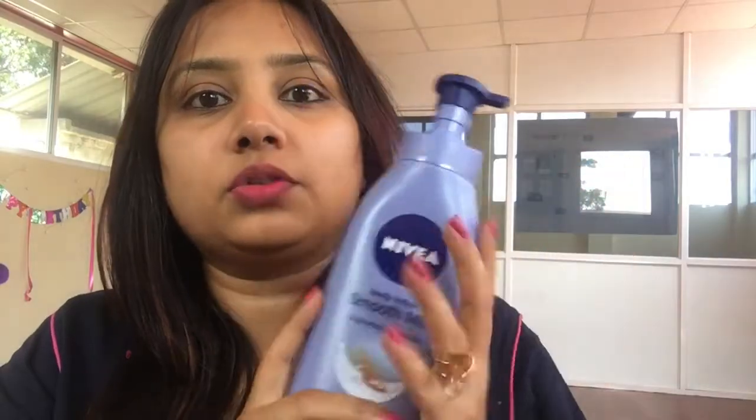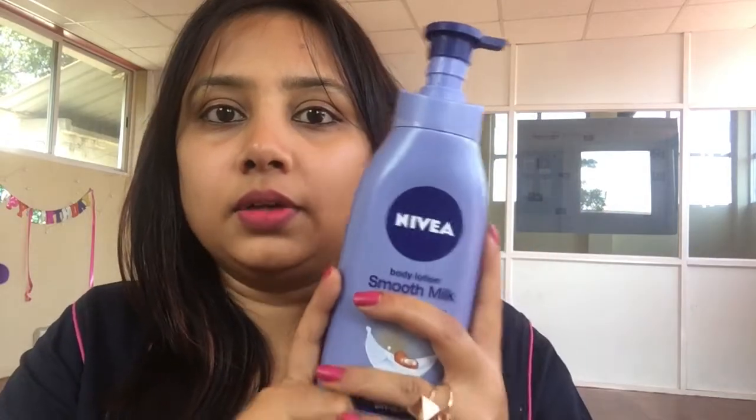The next body lotion is from the brand Nivea. Anyone in the family will likely be using a Nivea product. This one is made up of shea butter, it's a 400ml bottle, and the cost is 360 rupees. This is mainly for very very dry skin people — for normal to normal-dry skin I don't suggest Nivea. If you have very very dry skin, then Nivea body lotion is really the best option.